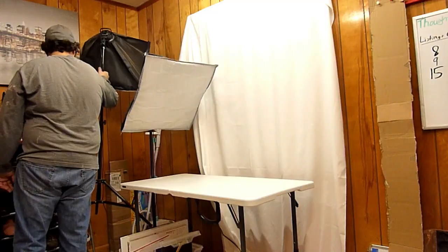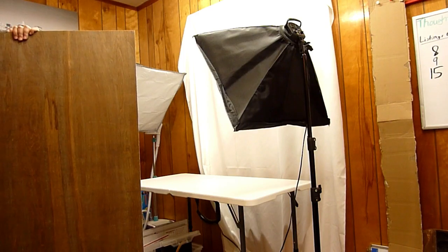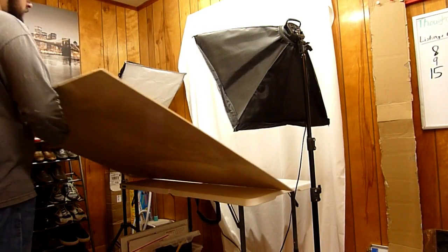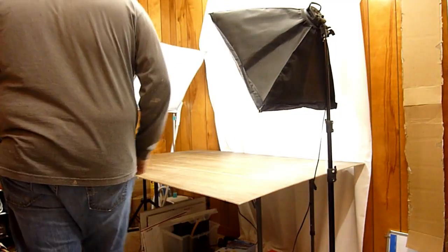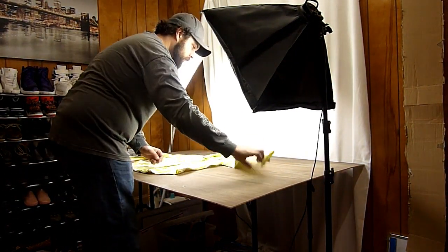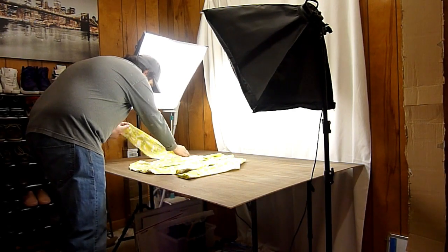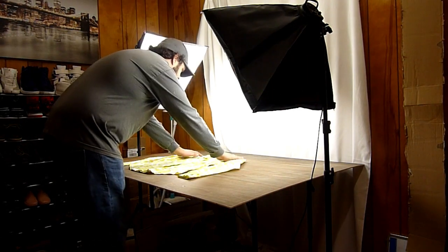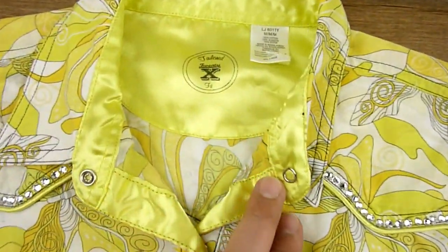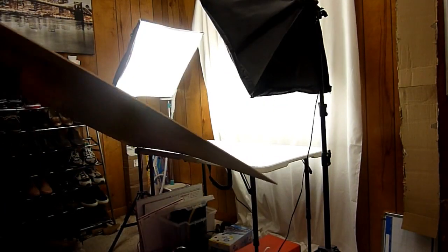Once you're checked out of the thrift store, take the item home and set up your studio for photos. I use a piece of wall paneling from Home Depot stained with ebony stain — it's cheap and gives great contrast for clothing photography. Lay the shirt out flat in the position it would naturally rest on your body. The first thing to do is attach your custom label to the item — this lets you find it in your inventory system without searching.